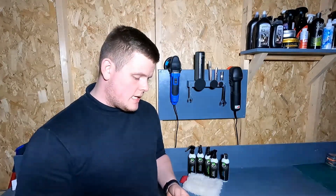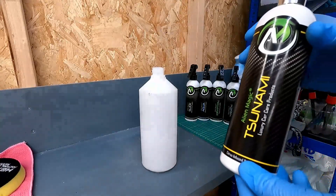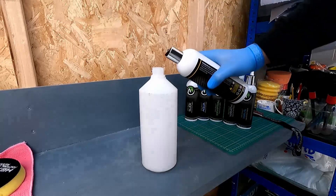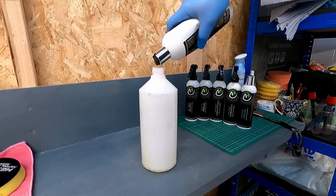The first product is Tsunami Citrus Snow Foam — it's not actually here because I used all of it and forgot I was filming and threw the bottle away, so I do apologise for that. It's a citrus-based snow foam, and it's also high pH as well, which means you're going to get that double whammy of cleaning power — the citrus and the high pH. They recommend a dilution ratio of 100ml to 900ml of water, so 1 to 9. The 500ml bottle gives you about 5 washes at their recommended dilution ratio.